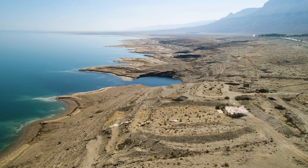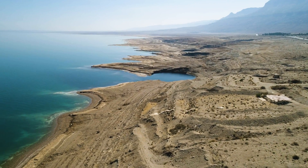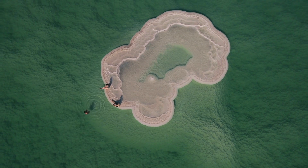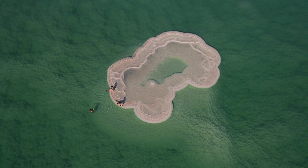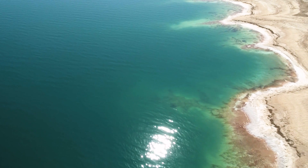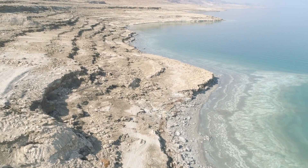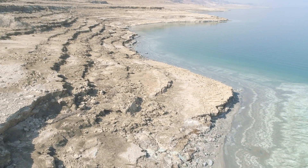Its levels have also been dropping at a rate of around 1.2 metres per year as a result of human activity, and it gets even saltier. Scientists have noticed something happening on the lakebed — the Dead Sea Observatory discovered that in response to increasing saline levels, salt has been precipitating on the lakebed, creating a salt layer that's getting thicker by several inches each year.